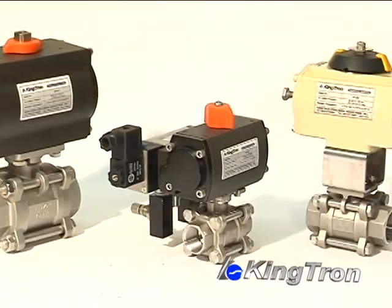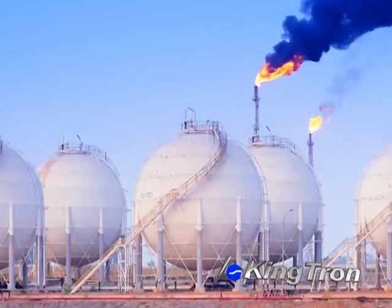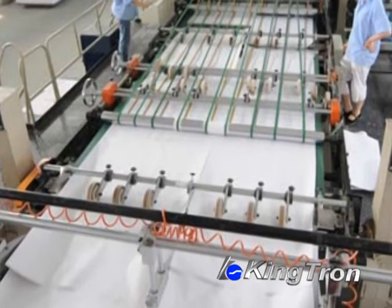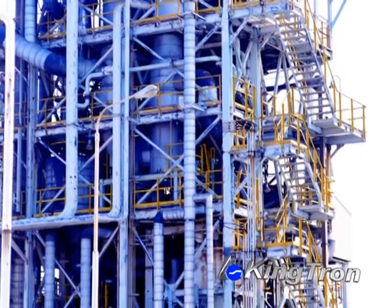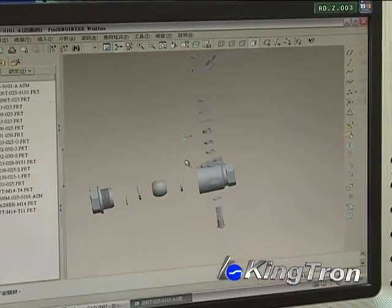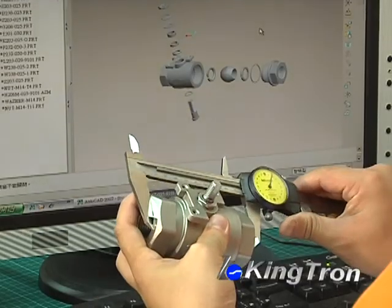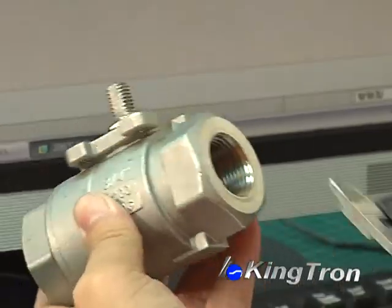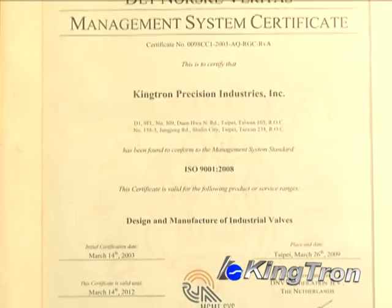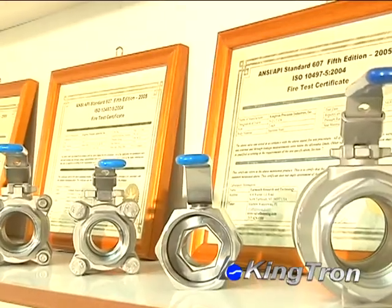Kingtron valves are widely used in today's chemical industry, petrochemical industry, pulp and paper industry and oil and gas industry. In facing the new challenges of the future, Kingtron Precision Industries will continue to focus on the research and development of industrial valves and improved product and service quality through the ISO 9001 quality management system.